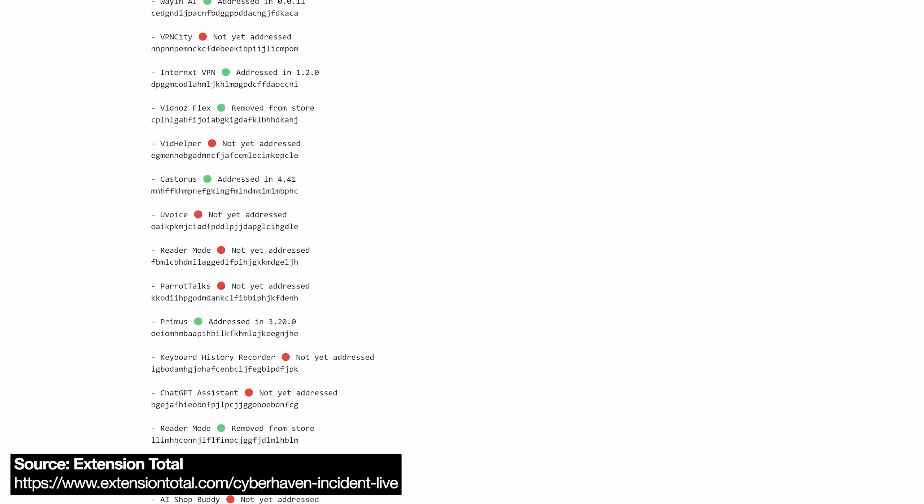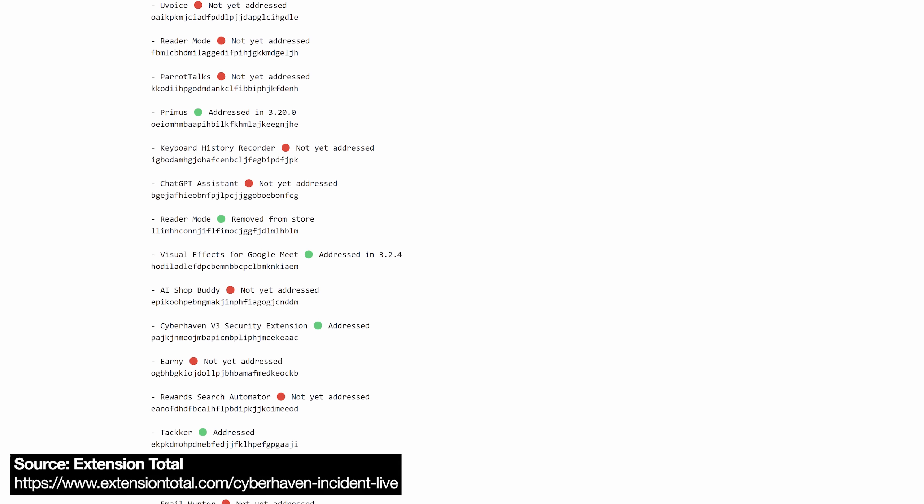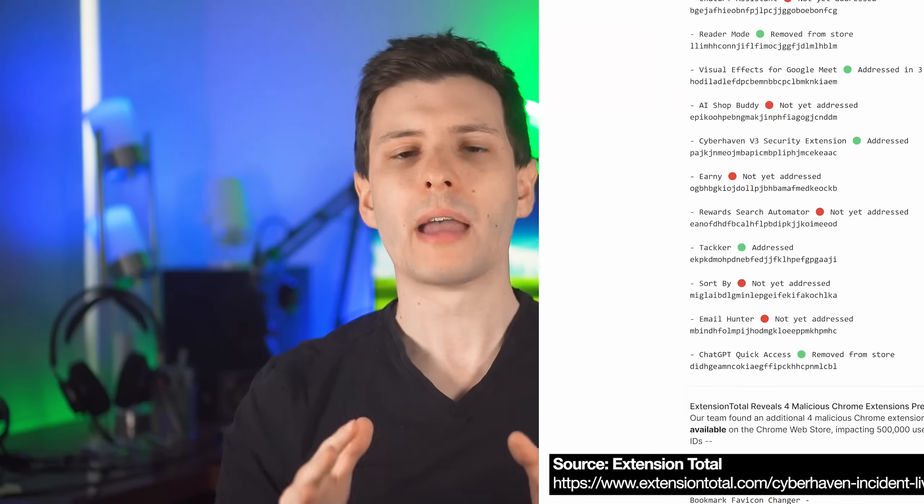Most of the recent ones from the December 25th attack have been either removed or fixed by the developers, but if you had them installed, the code still would have been installed on your system. You still need to treat it as if you were infected, because you likely were if the auto-update ran.